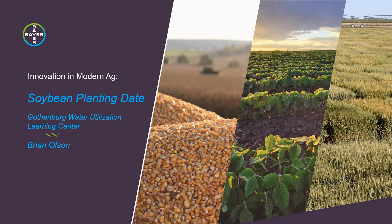Good morning from the Water Utilization Learning Center. My name is Brian Olson and planting season is here. As we look at how we're going to get our crops in the ground to get the best yield possible, I think it's important that we cover what the impact of soybean planting date can have on yield potential for those soybeans.